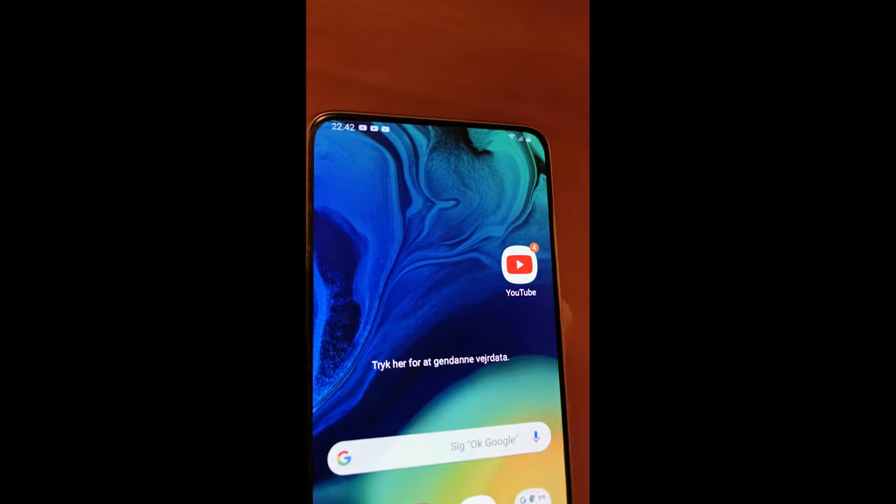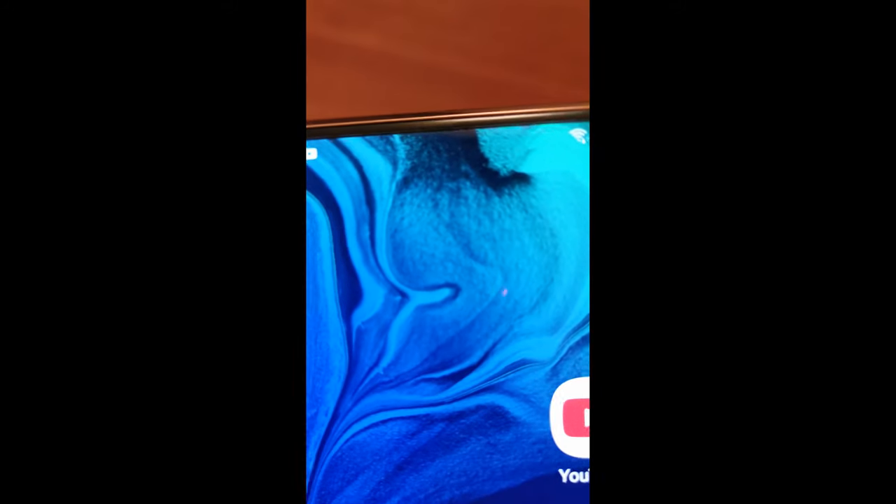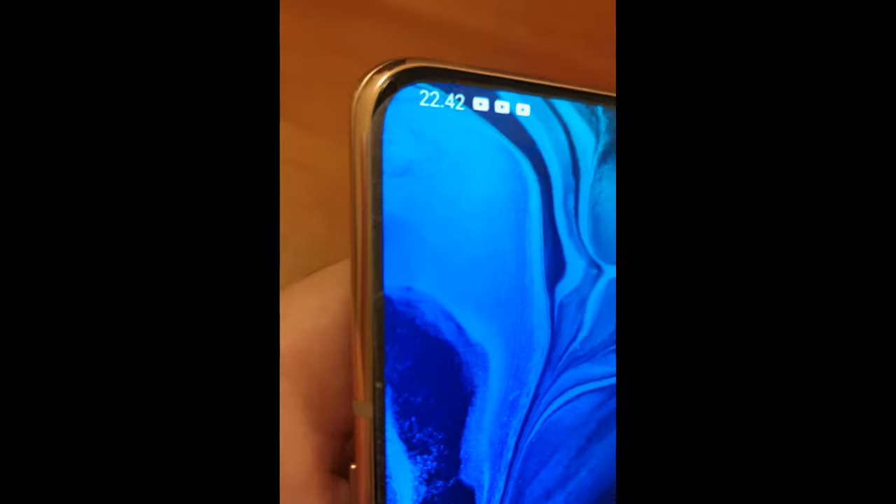The last thing I want to show you about this Samsung A80 is that it has no earpiece speaker. That's because when you want to speak on it, the sound comes out of the screen. I don't know how, but that's just magic.